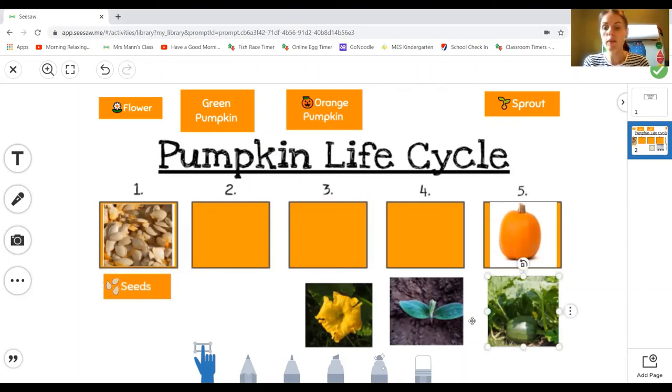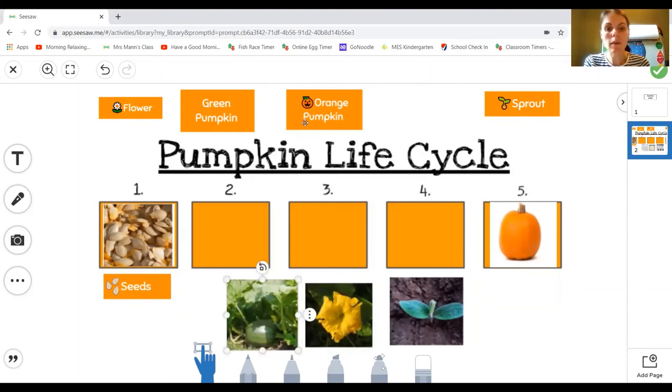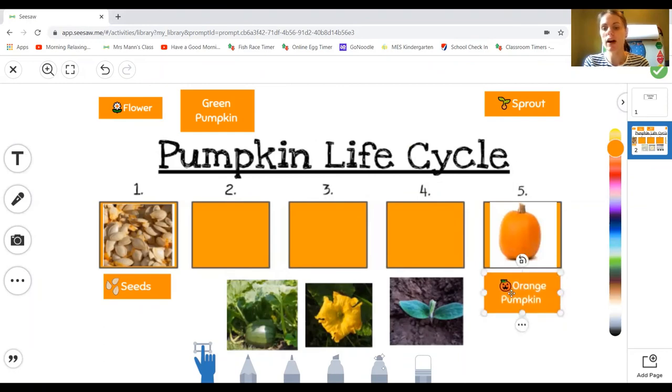And then for my pumpkin, I can see that word — p-p-pumpkin. I know my colour words, so this one says orange, this one says green, and I know that my pumpkin ends up being an orange pumpkin, and I can see that picture as well. So I'm going to drag this one over to here — I have my orange pumpkin. Eventually you'll have all five pictures in the correct order and all five words matching the correct picture. I hope you have fun doing this activity. We'll see you again later on. Bye!